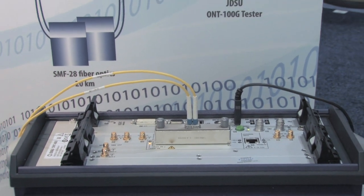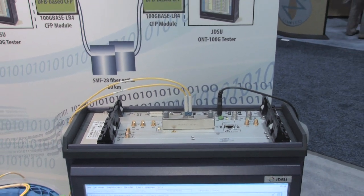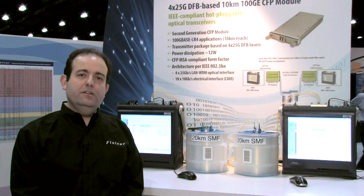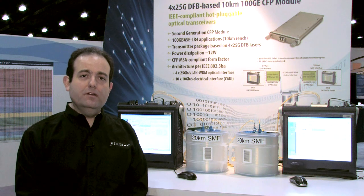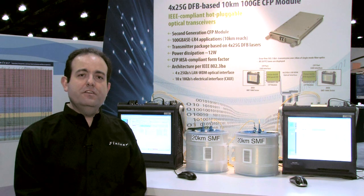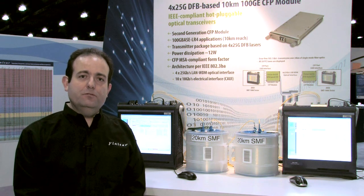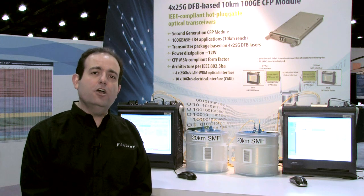The products we're demonstrating are prototypes of Finisar's second generation CFP modules. These are 100G LR4 IEEE compliant devices, which contain four directly modulated 25G DFB lasers in the transmitter. This will result in substantial savings of both power dissipation and cost.